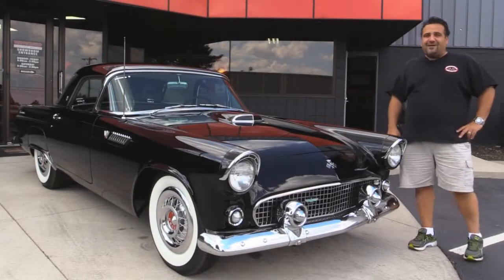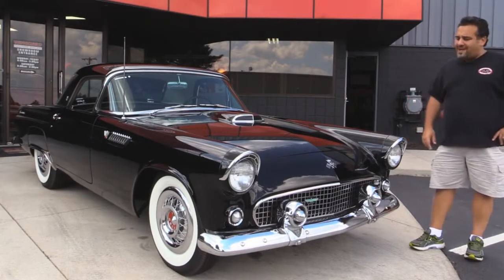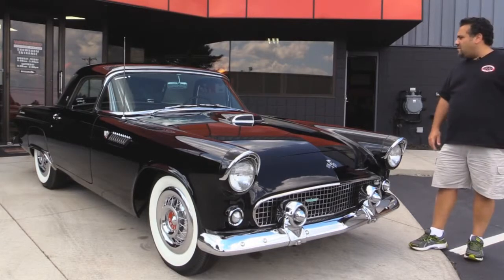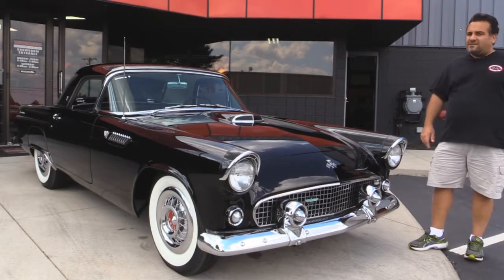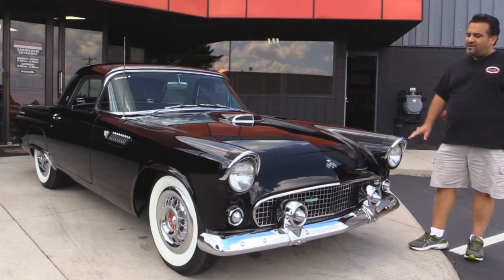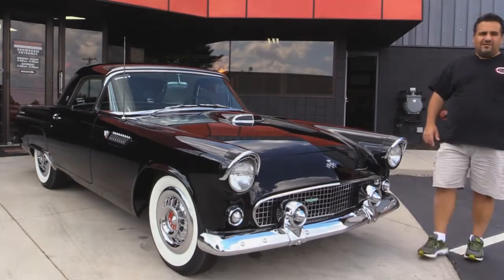Welcome back to Vanguard Motor Sales. My name is Tom Fotios, and today we're standing in front of a gorgeous 1955 Black Beauty Ford Thunderbird. Come on up, let's take a look. We're going to walk around the car, get it up on the hoist — you're going to see underneath, inside, outside. You've got to be very careful when buying these 55s. They rust out very easily, and that's why this one's a premium, solid unit.